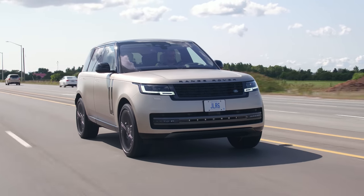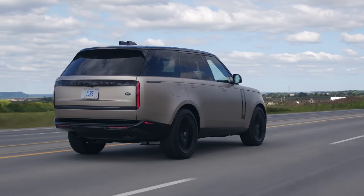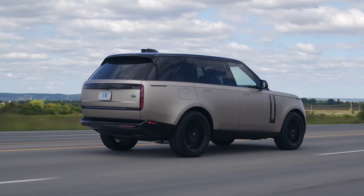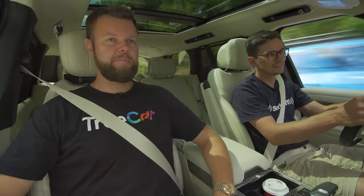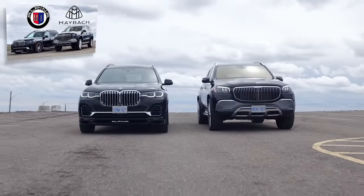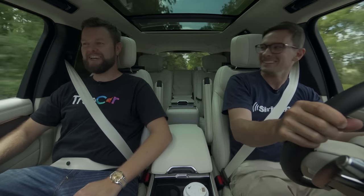I think this is a really impressive redesign for this new generation - they did a really good job. A couple of little things that are still JLR reliability things, so who knows where that's going, but I really like this SUV assuming everything works. This is sweet - I'm excited to see these on the road. We're definitely going to see more of these than Maybachs and Alpina XB7s. You know how many Maybachs I've seen on the road since we did our review? Zero. How many Alpinas? One.